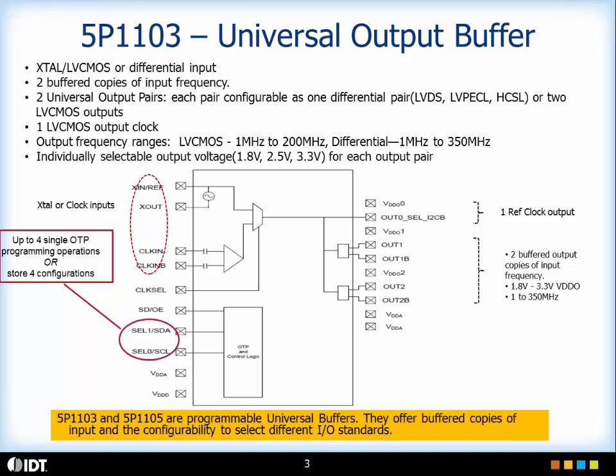In addition, with programmable outputs, if you have different output interface needs in your system they can also be met with one device, enabling you to save on board space as well as BOM components and costs.